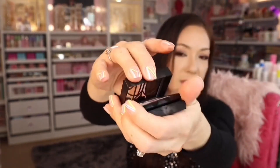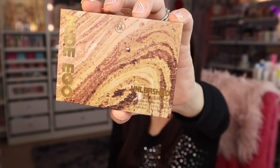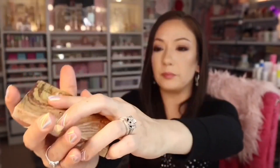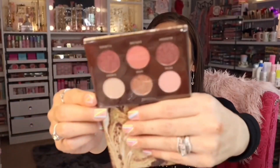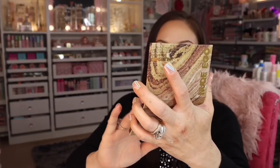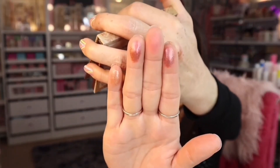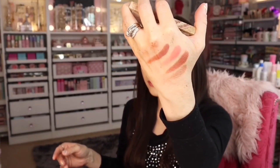Next I picked up the BH Cosmetics Nude Ego Small Palette in Unleashed for $4.99. Beautiful shades as well. I swatched four shades — the shimmery ones especially — and they look gorgeous.